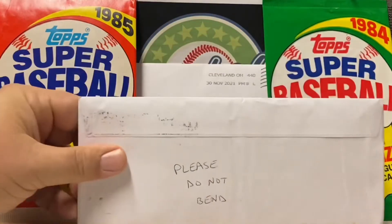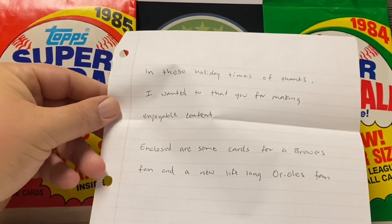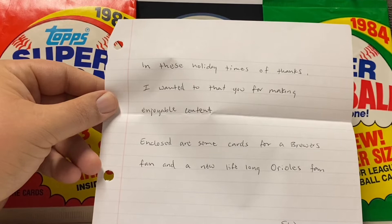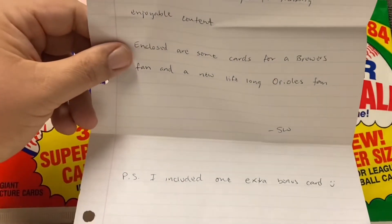Then we got something from our good friend SW, and it says 'Please do not bend.' It looks like the good people at the Postal Service have done that. It might take me a minute to open this because it's actually taped, so I want to make sure I open it very carefully. In these holiday times of thanks — I wanted to thank you for making enjoyable content. Well, thank you very much.